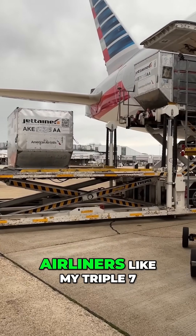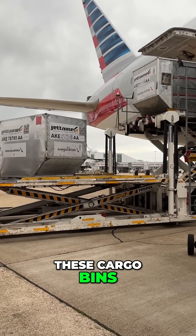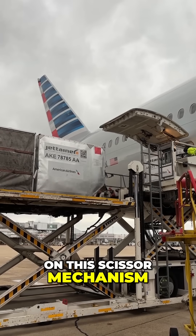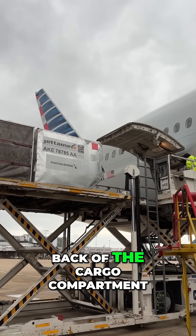But on the big airliners like my 777, they're all loaded into these cargo bins. And then those cargo bins are lifted up on this scissor mechanism. And then on rolling rails, they're sent into the back of the cargo compartment.